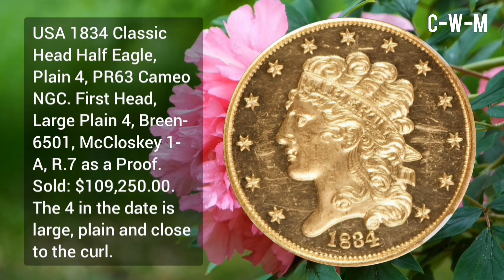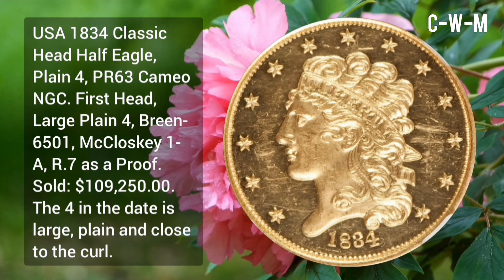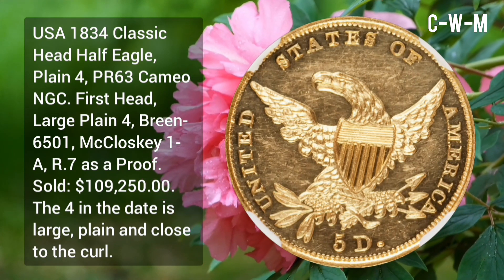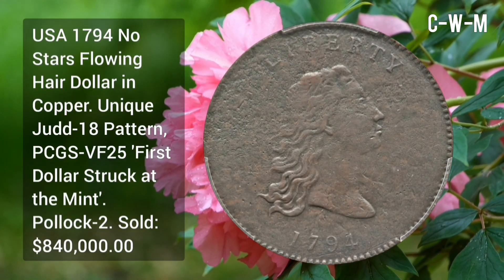USA 1834 Classic Head Half Eagle, plain 4, PR63 Cameo NGC — first head, large plain 4 — sold for $109,250. The 4 in the date is large, plain, and close to the curl.